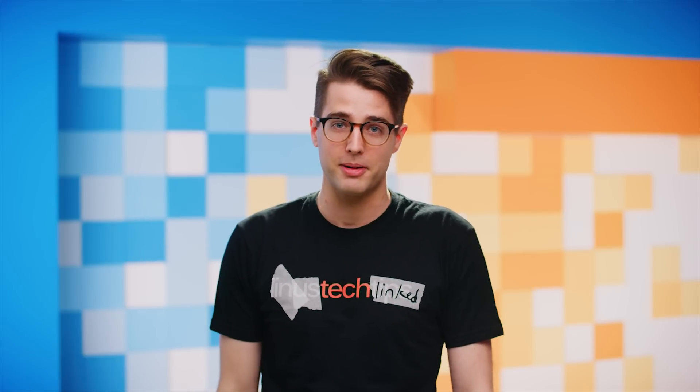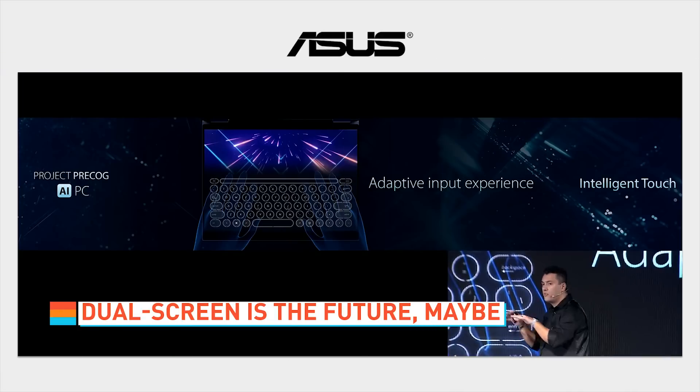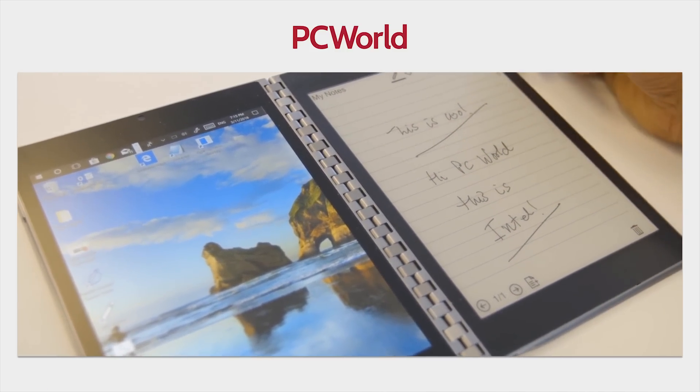Dual-screen notebooks are apparently the next big thing. Lenovo's second-gen Yoga Book and ASUS's Project Precog both ditched the keyboard and trackpad for another touchscreen, and Intel is also working on a smaller handheld dual-screen device codenamed Tiger Rapids. ASUS's offering will even move the keyboard around depending on where your fingers are, which is sure to be super helpful and not irritating at all.